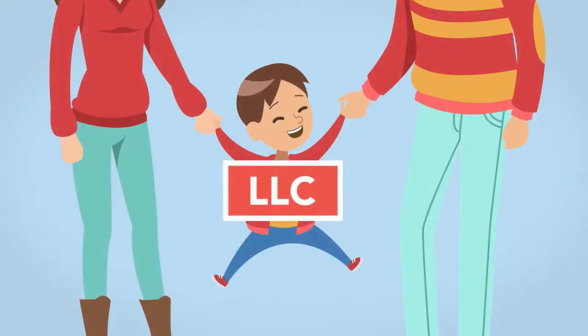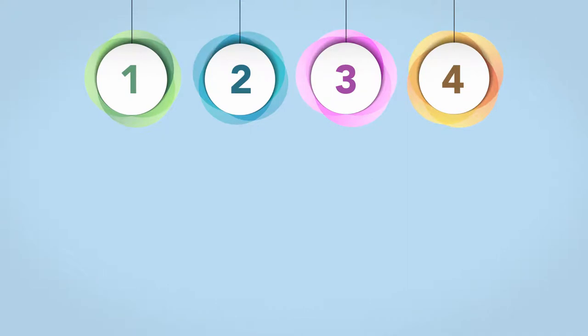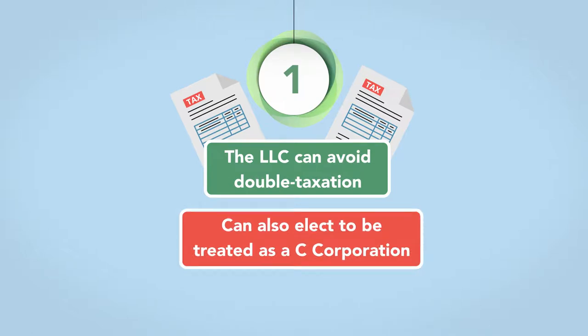An LLC is the offspring of both a partnership and corporation, and shares traits from both. There are four common reasons to form an LLC. First, the LLC can avoid double taxation, but can also elect to be treated as a C corporation if that makes more sense for the organization.